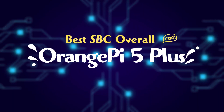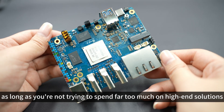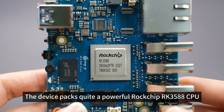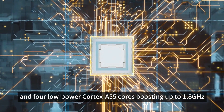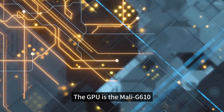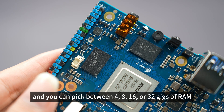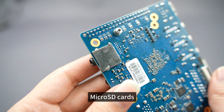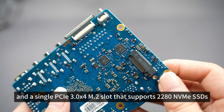Best SBC Overall: Orange Pi 5 Plus. The Orange Pi 5 Plus is the gold standard in SBCs right now, as long as you're not trying to spend far too much on high-end solutions. The device packs a powerful Rockchip RK3588 CPU, with four Cortex-A76 cores running at 2.4 GHz and four low-power Cortex-A55 cores boosting up to 1.8 GHz. The GPU is the Mali G610, which supports 8K at 60fps video output, and you can pick between 4, 8, 16, or 32GB of RAM. You also have slots for eMMC flash storage, microSD cards, and a single PCIe 3.0 x4 M.2 slot that supports 2280 NVMe SSDs.